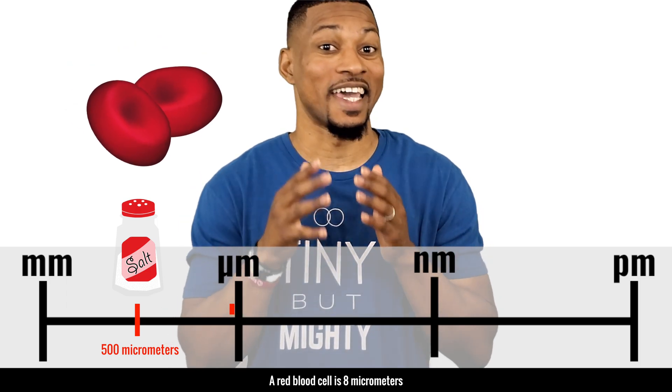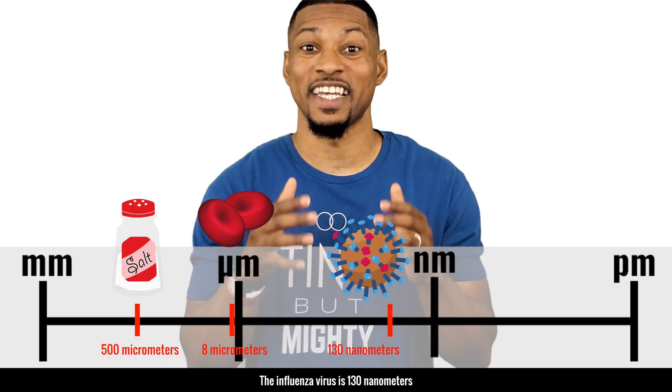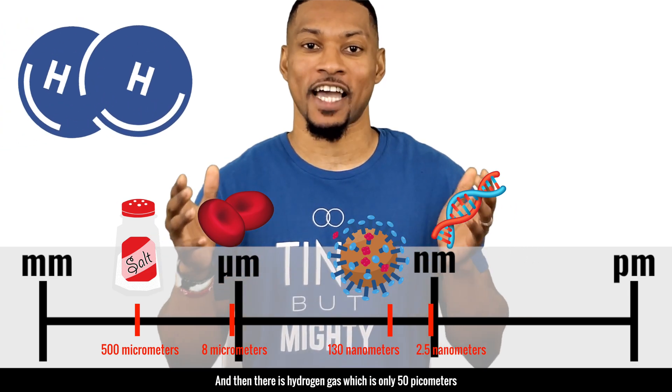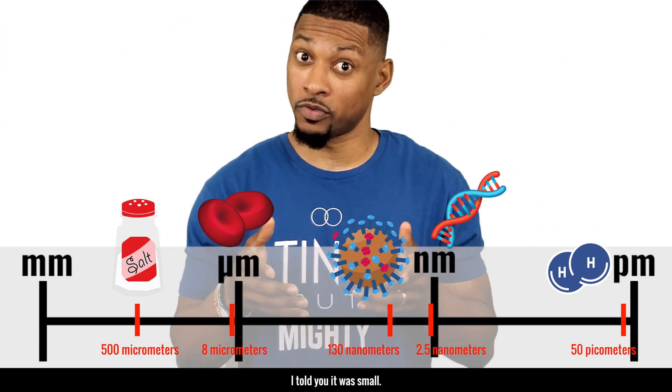A red blood cell is 8 micrometers. The influenza virus is 130 nanometers. DNA is only 2.5 nanometers wide. And then there is hydrogen gas, which is only 50 picometers. I told you it was small.